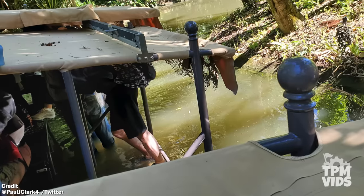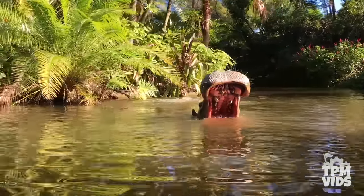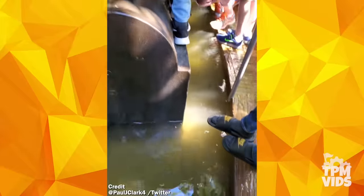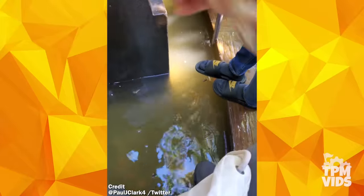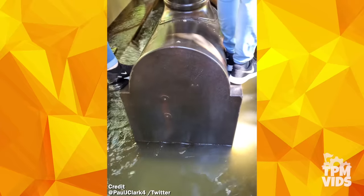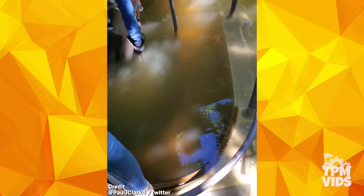A lot of water made it into the boat, but if it was in a deeper portion of the river like the hippo pool, this could have been much worse. Although people were standing on seats and edges trying to take shelter, everyone was safe.